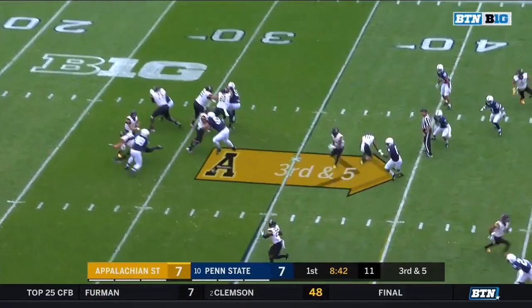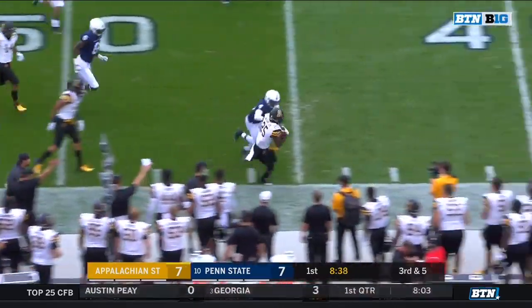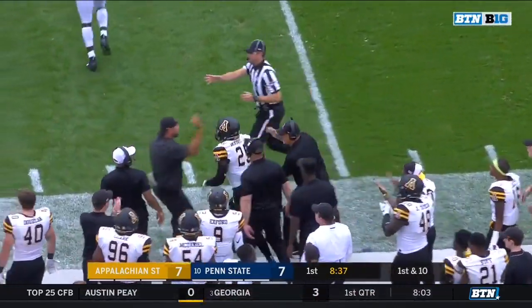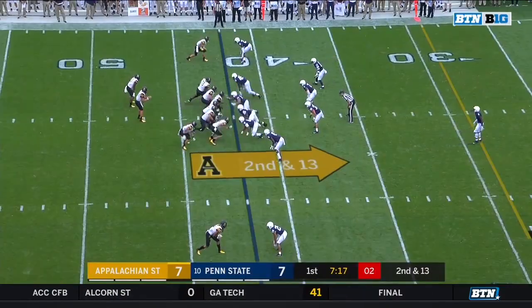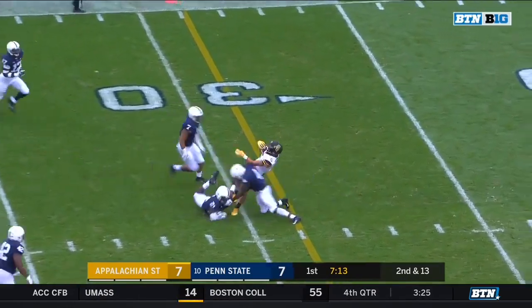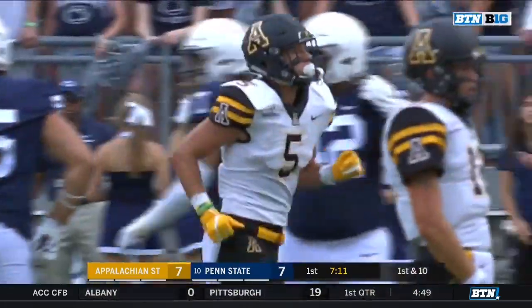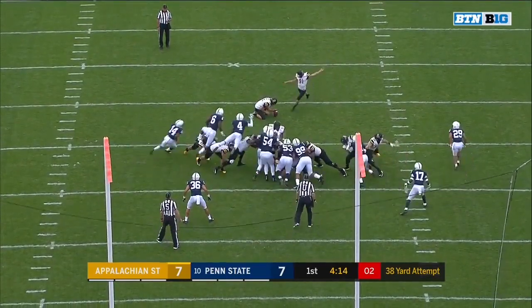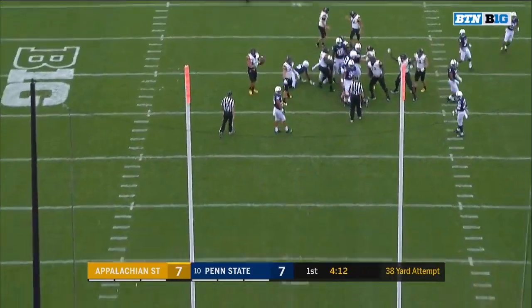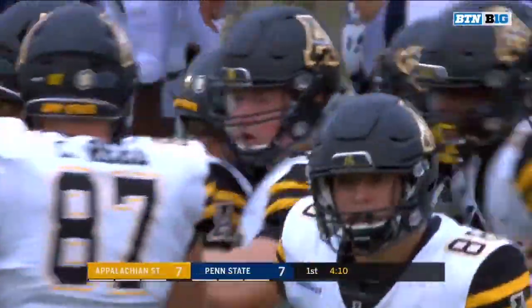Third and five, quick swing pass to Moore, breaks a tackle, first down and more for Jalen Moore, out of bounds at the 49-yard line. Thomas, quick toss, and a first down — Hennigan moving the chains to the Penn State 28. And Appalachian State takes the 10-7 lead on the road.